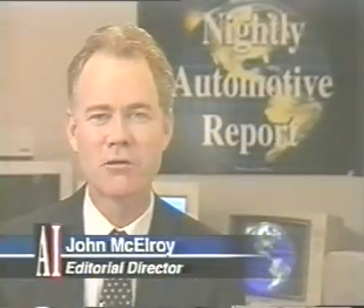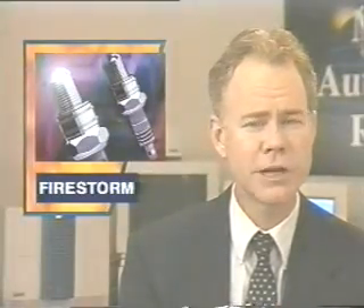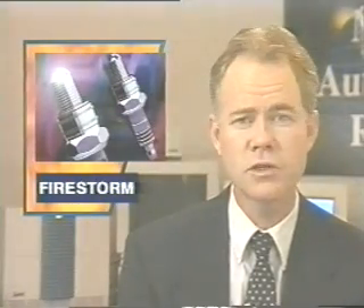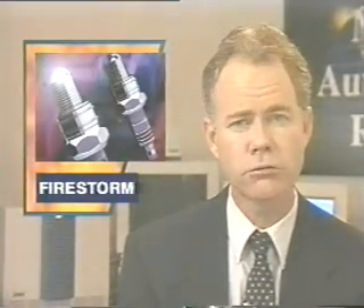Hello and welcome to the Nightly Automotive Report. I'm John McElroy. Cars and engines have changed a lot over the last hundred years, but not spark plugs — yet. A local inventor has come up with a new design for spark plugs that allows an engine to run at a 24 to 1 air-fuel ratio.